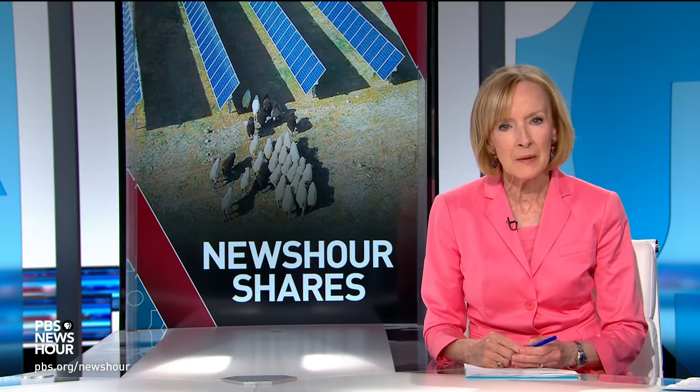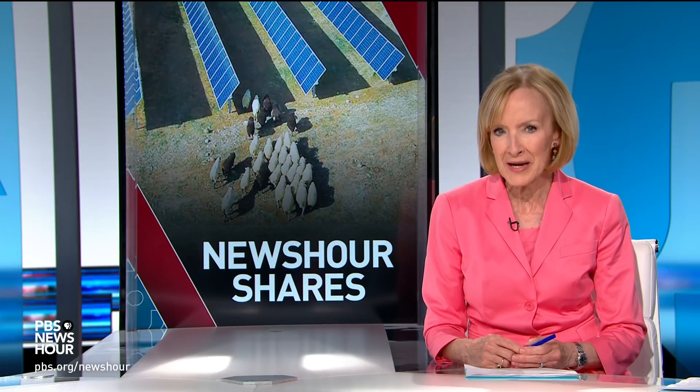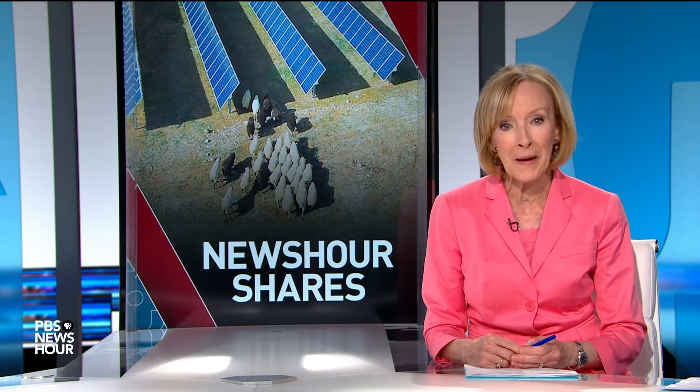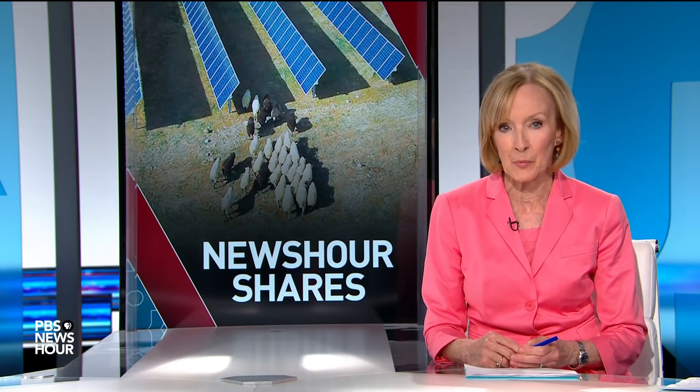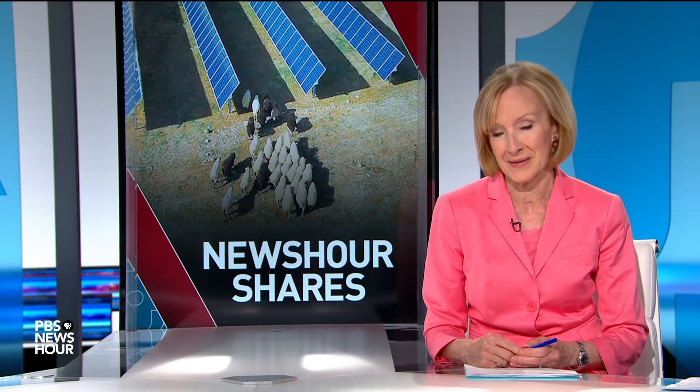With solar power farms popping up around the country comes the task of controlling vegetation growth under and around the panels. From the Cronkite School of Journalism, Amanda Mason brings us one unique mowing system.